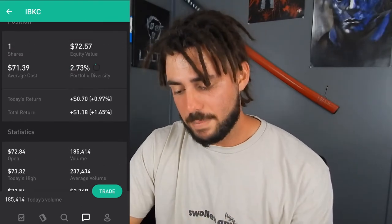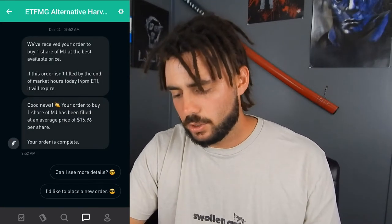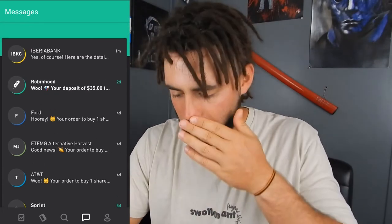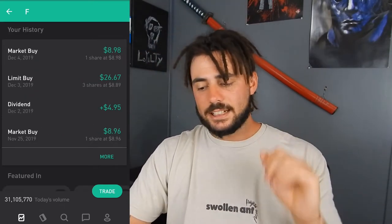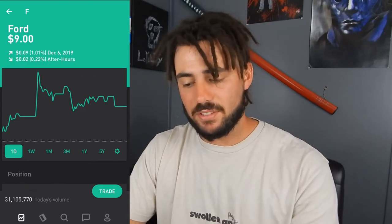December 4th I bought one share of AT&T, one share of MJ the cannabis ETF, and one share of Ford. We're still not below the $9 mark on Ford but we are getting there — we're at $9.04. Our average cost is definitely trying to drop below $9. Once we get it below $9 I'll slack off buying unless it continues to trend down and I can get an even better sale price. December 3rd I bought three shares and December 4th one share — that's four more shares recently.